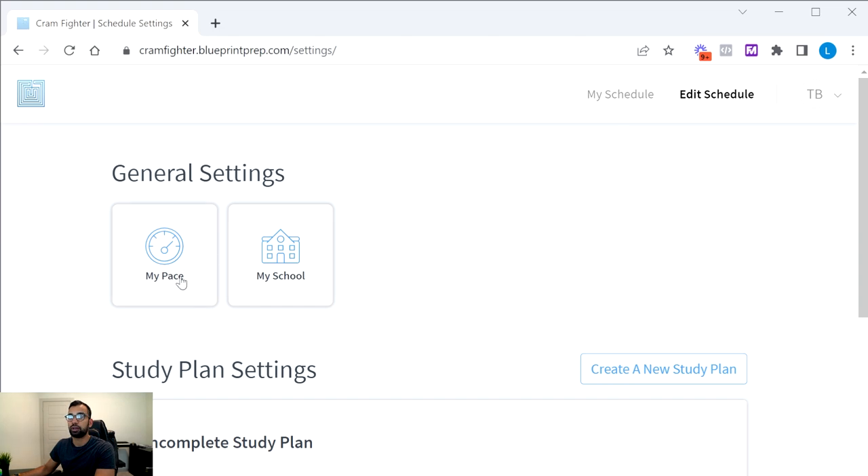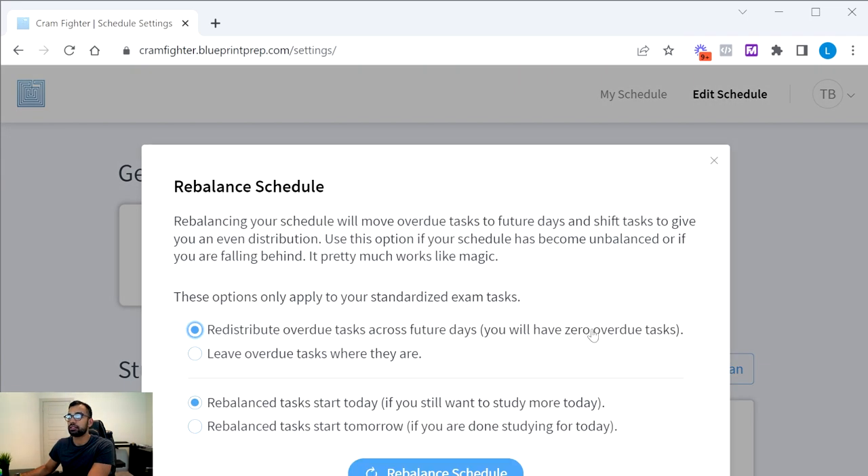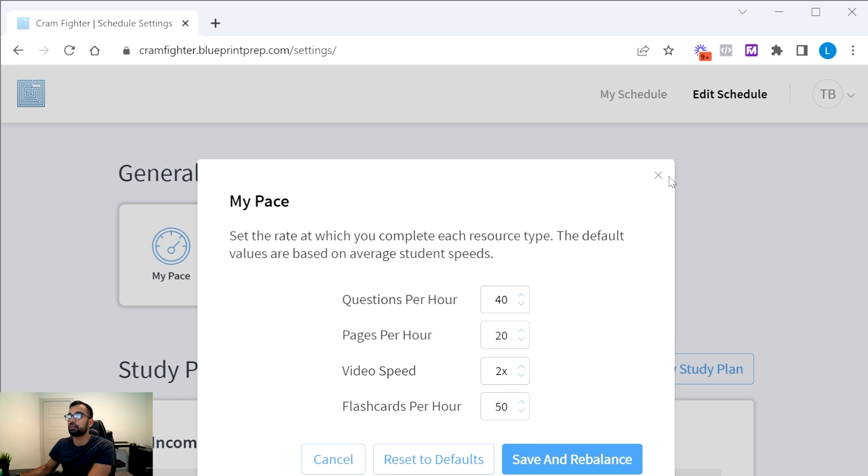You can set your pace: how many questions you can do per hour, how many pages you can read per hour, your preferred video speed — I love watching at 2x or 2.5x, though most students I work with are closer to 1x or 1.5x — and how many flashcards you can do if you're using Anki. For example, I can do about 30 to 40 questions per hour. You can adjust these as needed, then save and rebalance.